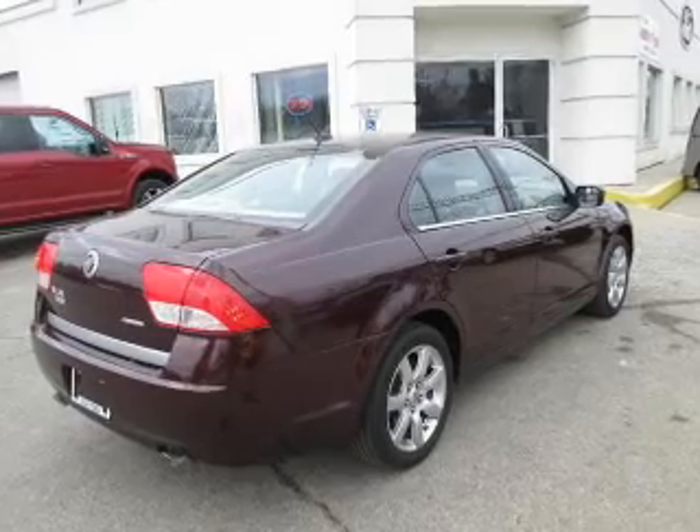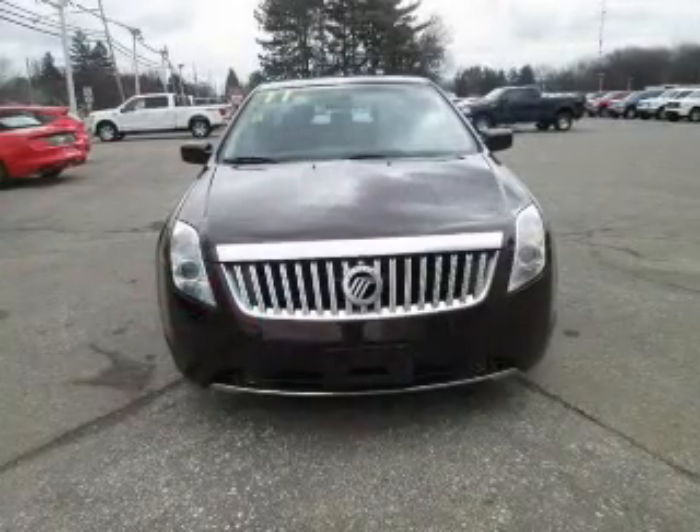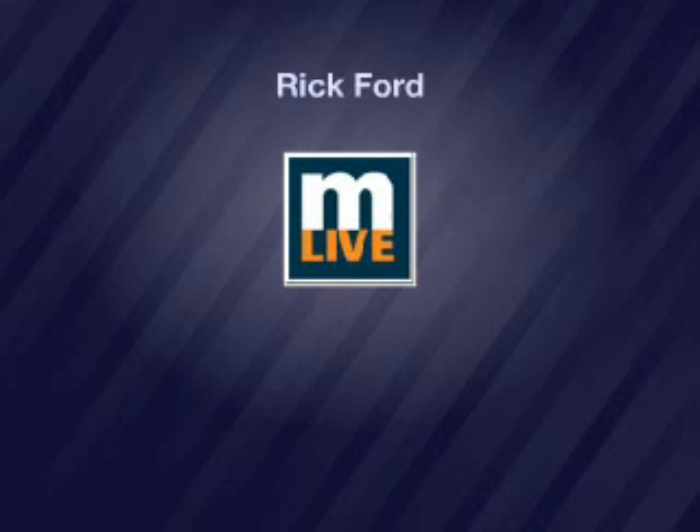Keyless entry, heated seats, power windows, cruise control, Bluetooth wireless, AM FM stereo, and satellite radio. Our website offers more information on all of our vehicles. Keep reaching.